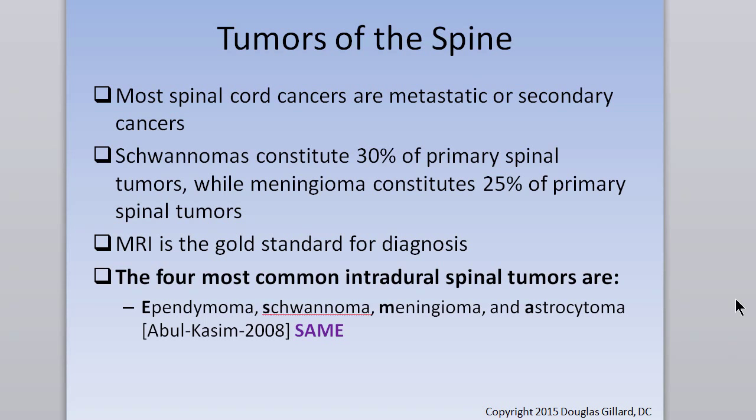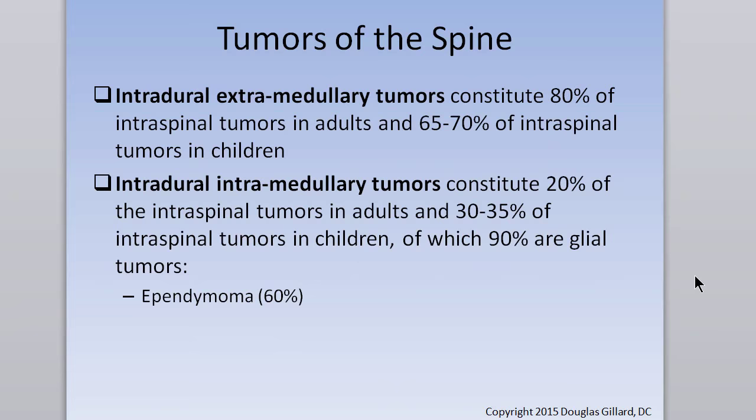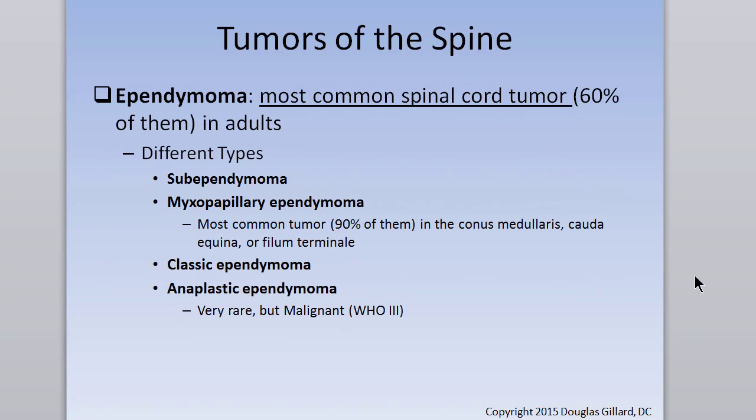I did a whole hour review and lost it — I hate Camtasia. But a promise is a promise. You should be familiar with the ependymoma flavors — there are questions on that. We know the myxopapillary ependymoma well: it loves the conus medullaris and filum terminale.